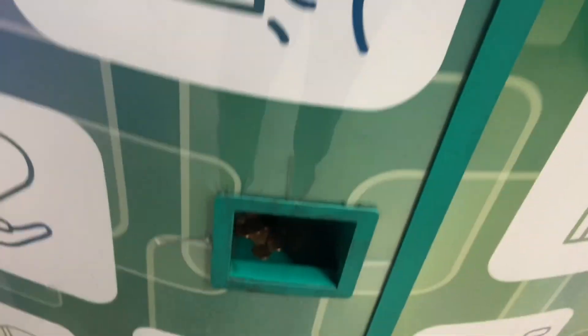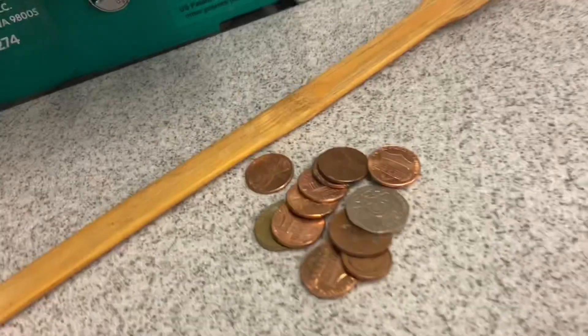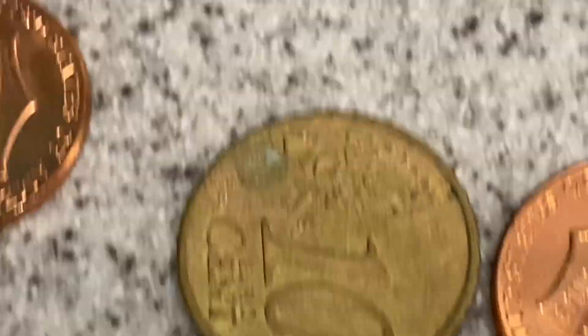Thank god I have the pennies, otherwise it looked so weird going down here. Nothing there — oh, is that something? Let me get that out real quick. Looks like pennies... oh, something strange. Oh, what is this? Sweet — 20 pence and 10 euro!